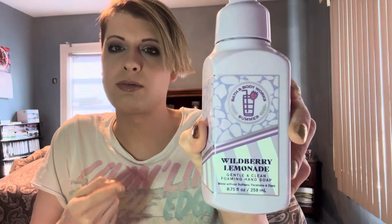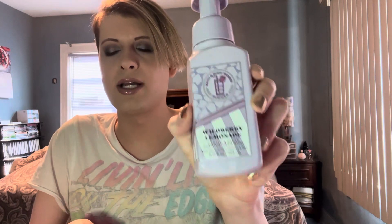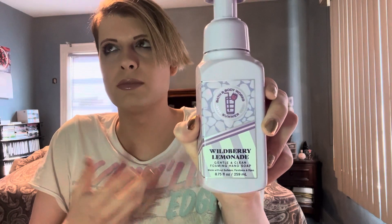Next is Wildberry Lemonade, and you guys know how much I love this one. This is honestly my favorite summer hand soap they've ever come out with. I use it as a transition from spring to summer, like in May or beginning of June. I have multiples — I lost count, like eight more. It's the best.